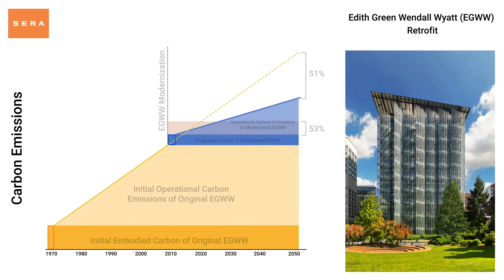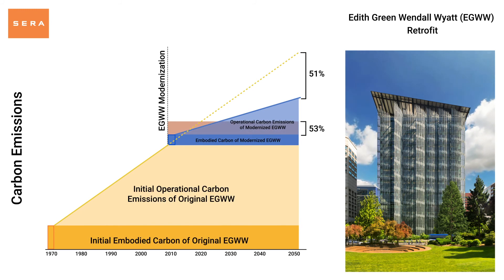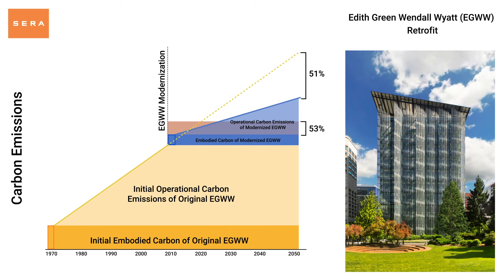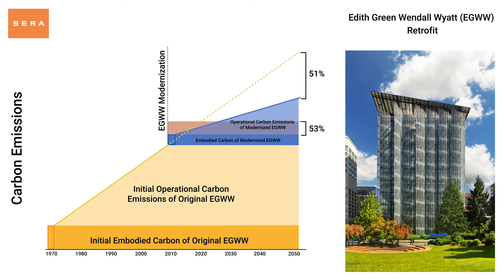In summary, modernizing existing buildings is a very effective way to avoid embodied carbon emissions, which play an important part in the urgent task of reducing the overall climate impacts of the built environment.